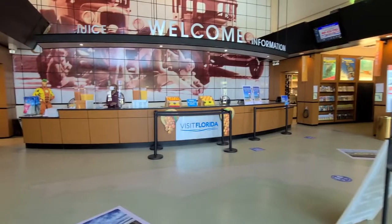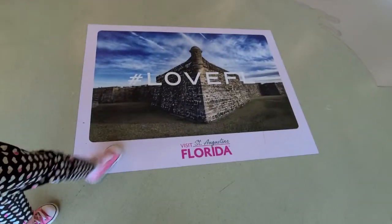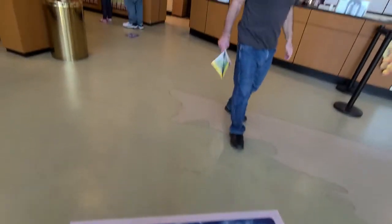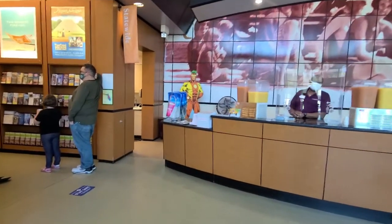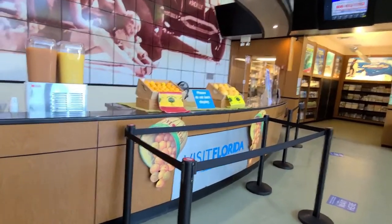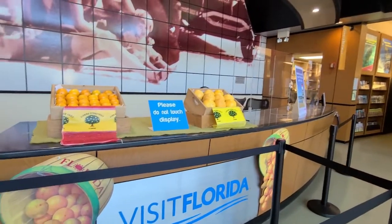They have orange juice. Well, we're not there yet. Let's check this out. Look at the superheroes back there — they got the little bags. And look at all the orange juice. You want to taste some juice? Yes, please. Look at that.